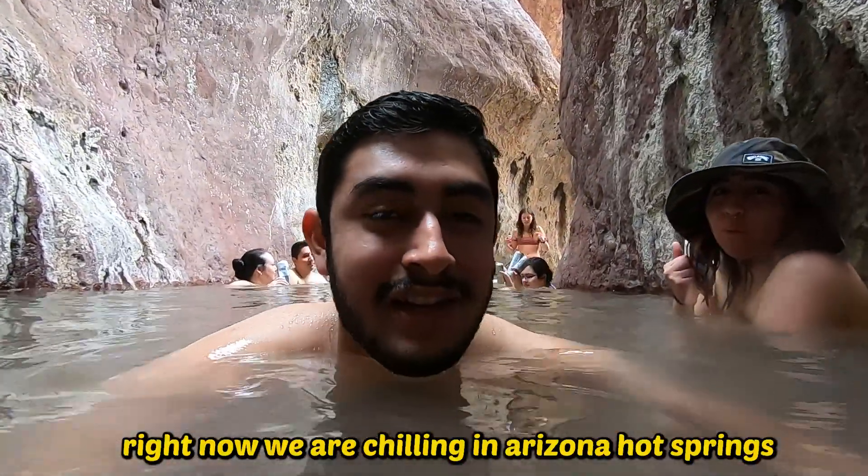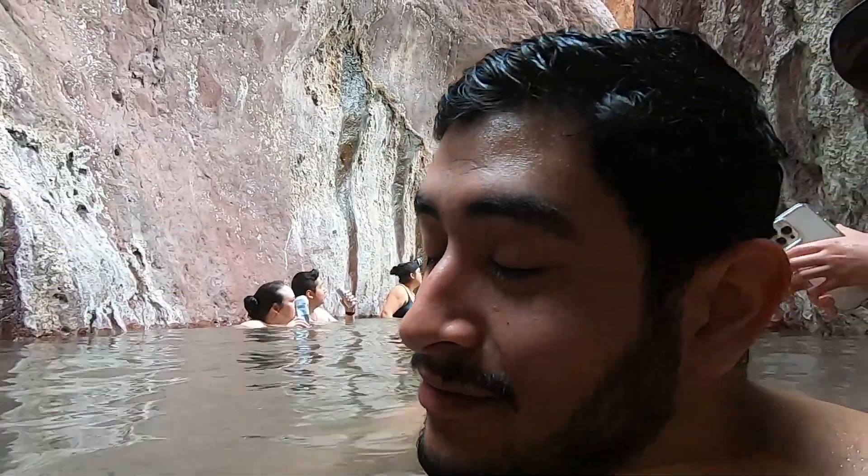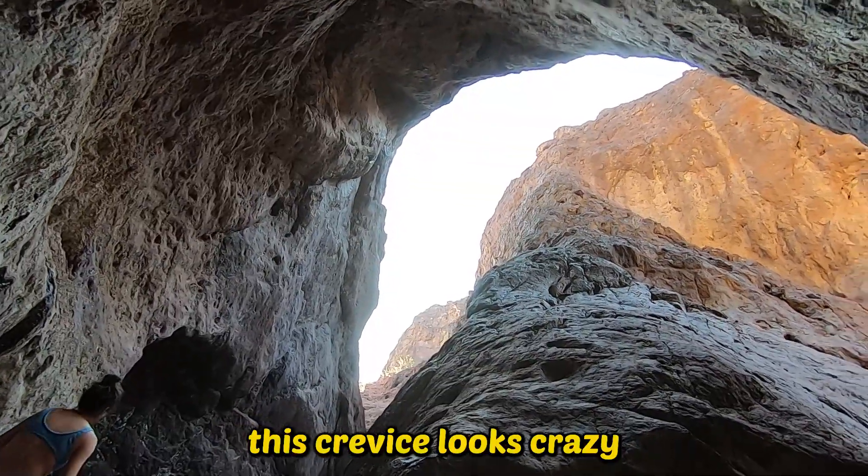Right now we are chilling in Arizona Hot Springs. It's beautiful and it's warm, let me tell you. Cozy. I want to show the drop-off right now because the presence here is crazy.